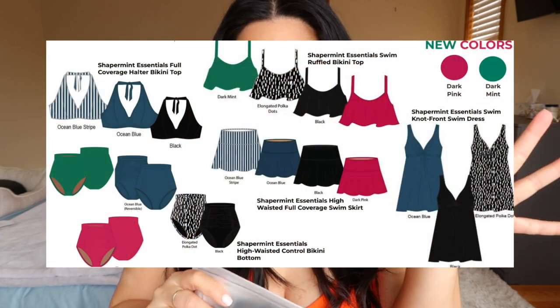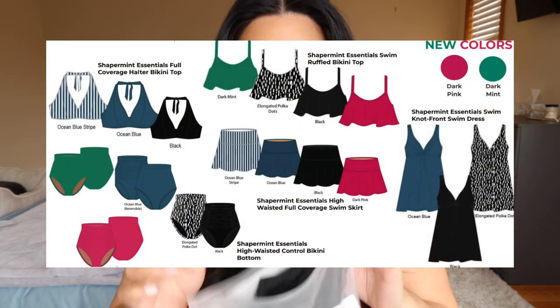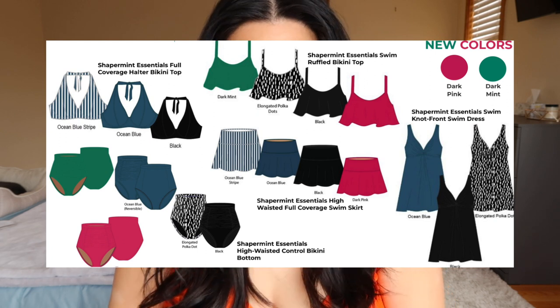My favorites are their bras, shaping shorts, leggings, and bodysuits — and they're really affordable compared to other brands. Now they're coming out with their swim line, and what's really cool about the collection is that you can mix and match the pieces.